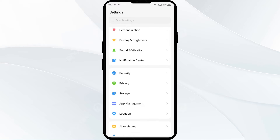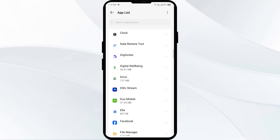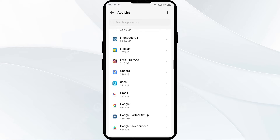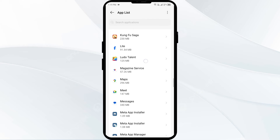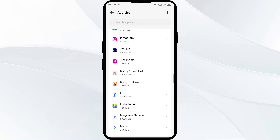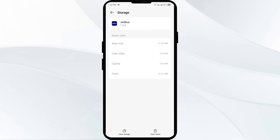Open App Manager or Apps, then select the JetBlue app from the app list. Then click on Storage and Cache, and tap on Clear Cache to clear the app cache.